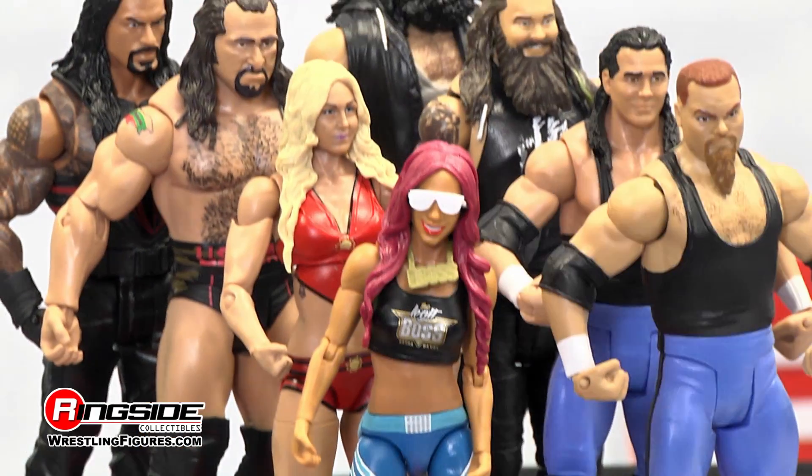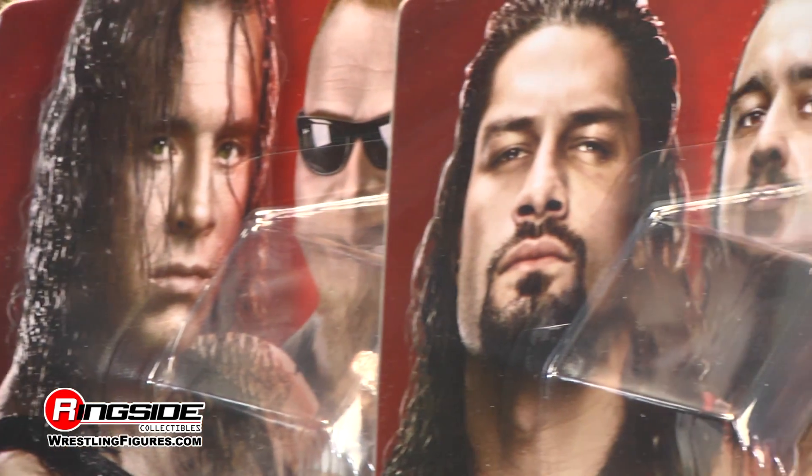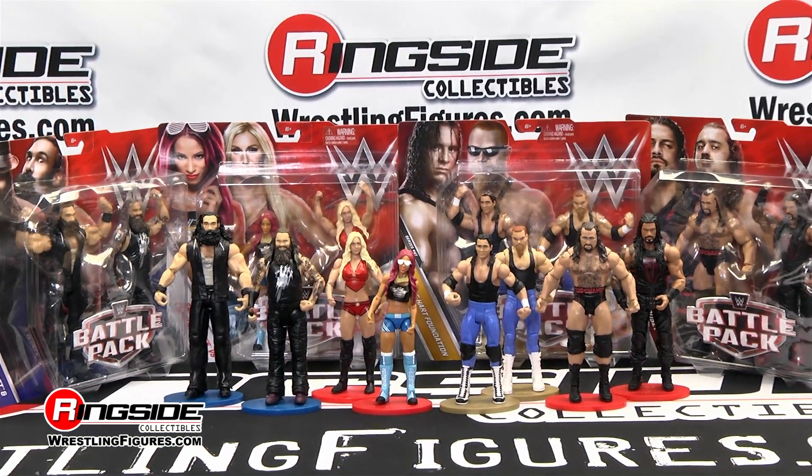Pick up all of the Mattel WWE Battle Packs 47 available at Ringside Collectibles, wrestlingfigures.com — home of the largest selection of wrestling figures and accessories on the internet.